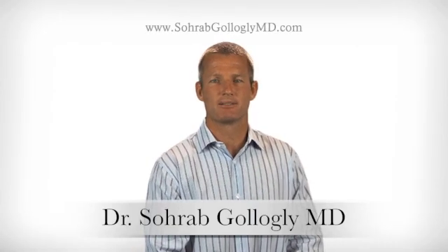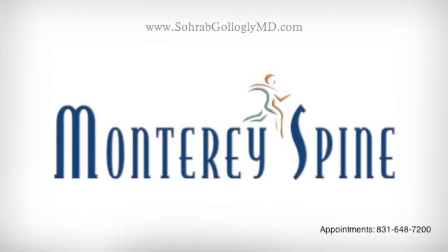Hello, my name is Saurabh Galagli. I'm an orthopedic surgeon in private practice at Monterey Spine and Joint in beautiful Monterey, California.